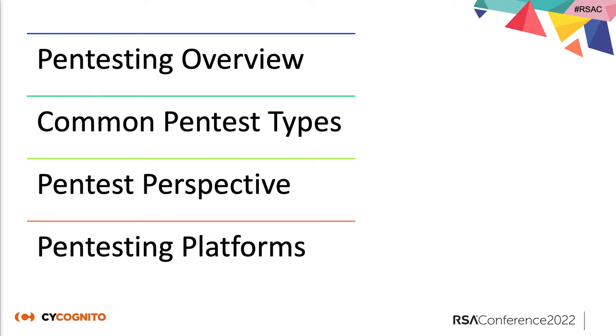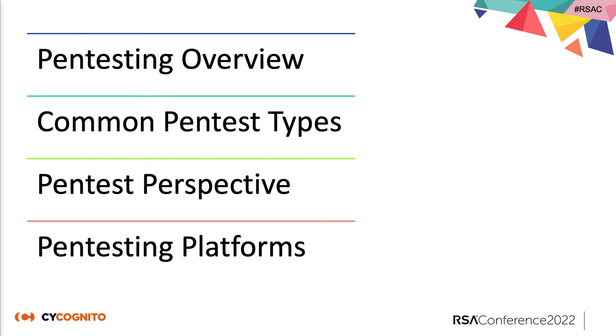In this session we're going to cover a pen testing overview and common pen test types, just to lay the groundwork for those who are not familiar. Then we'll talk about the pen tester perspective and pen testing platforms. Pen testing is also referred to as ethical hacking — it's doing security assessments from a threat actor perspective. That's the best way to test your security, because running a vulnerability scan may show exploitable things, but you really don't know unless you also try privilege escalation, lateral movement, and so on.